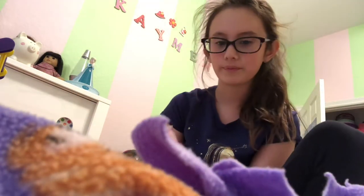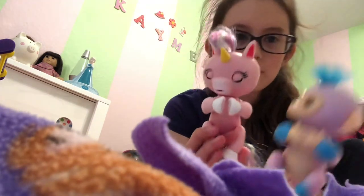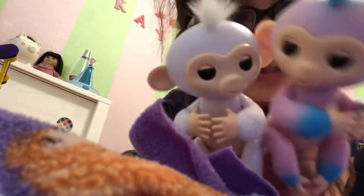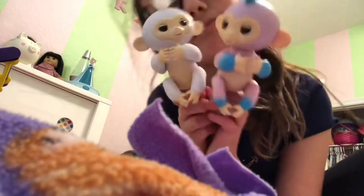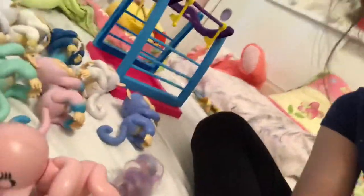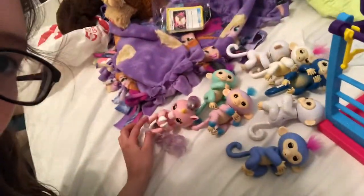Candy and Sugar definitely go together. Bye guys, hope you enjoyed this video on my fingerlings! The total is eight fingerlings — one, two, three, four, five, six, seven, eight — and the playground. Bye guys!